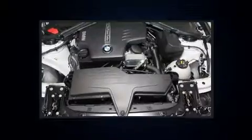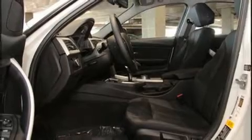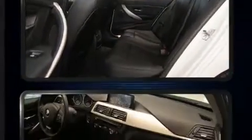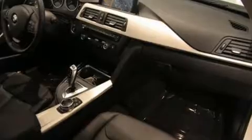BMW infused the interior with top-shelf amenities such as front and rear reading lights, a leather steering wheel, and more. Enjoy your favorite music via the stereo system, which includes a CD player with MP3 capability and nine speakers providing excellent sound throughout the cabin.